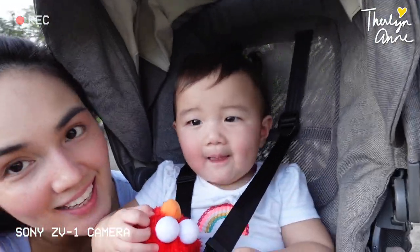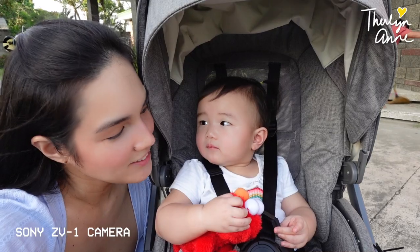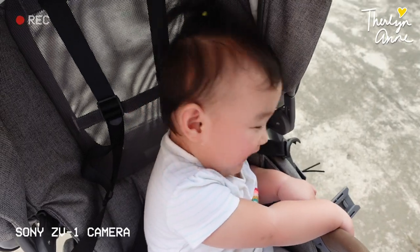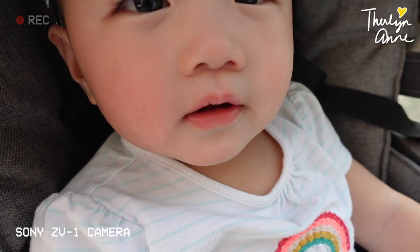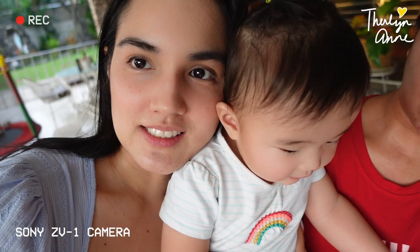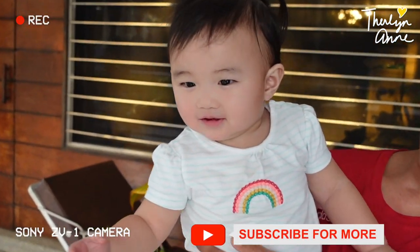Vianna, say hi! So Vianna and I are trying the camera. Say hi to everyone! Look at mama. Why are you laughing? Can you show your teeth? There you go! She looks like her daddy. Come on, let's go! Let's walk! Come on! Okay, bye! Say bye everyone! Bye!